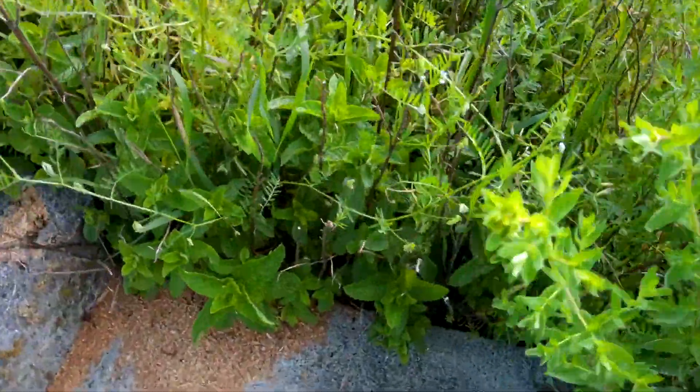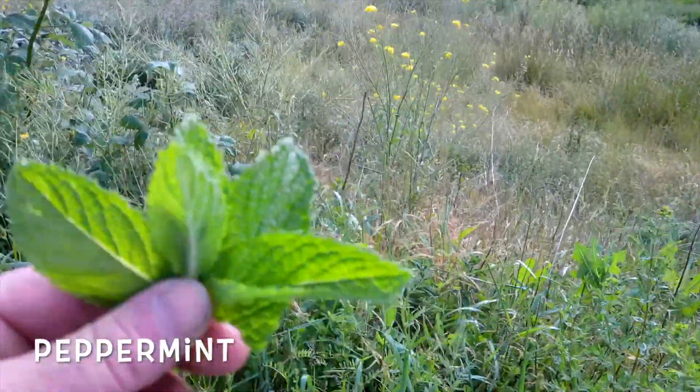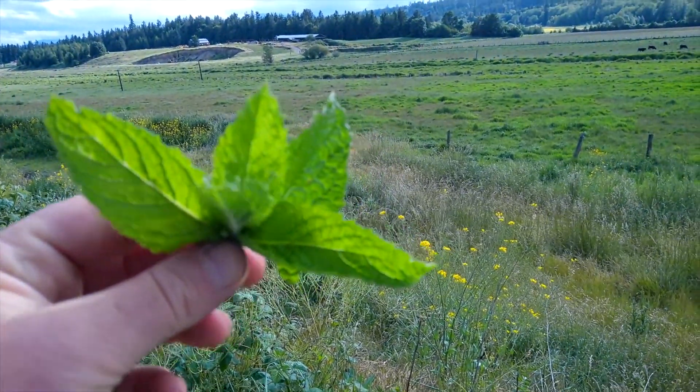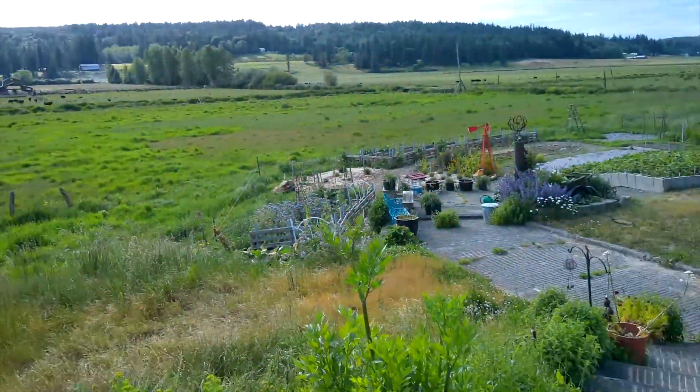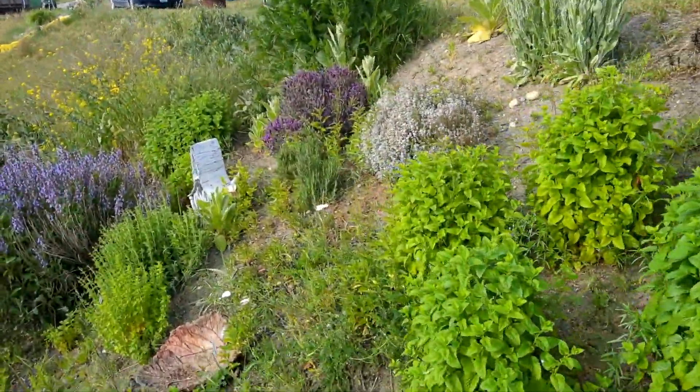I do have some peppermint in here in the weeds — regular straight old peppermint. Delicious for teas. Mmm, smells so good. Wish I had smell-o-vision so you could smell it.